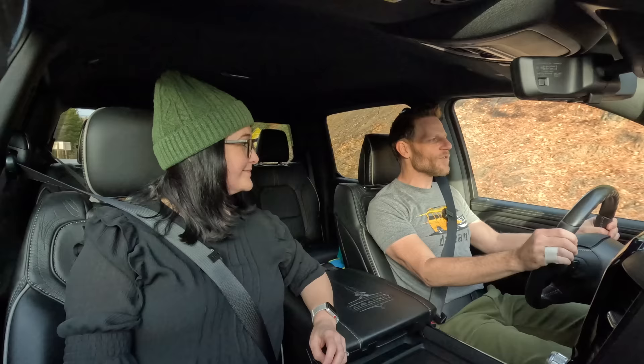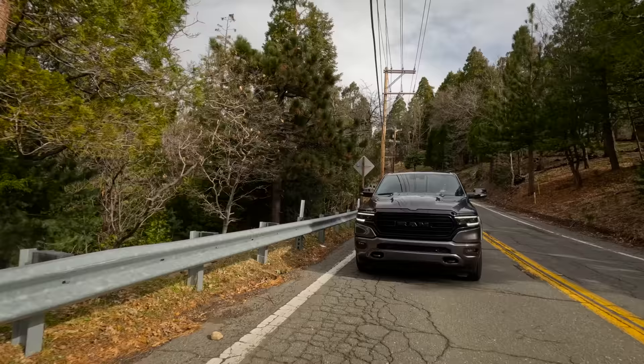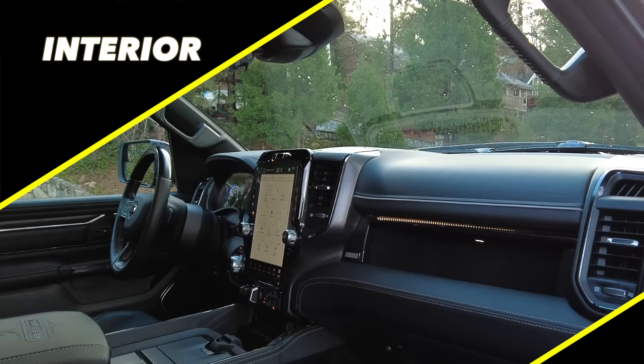The fifth generation Ram 1500 was introduced in 2019. The one we're driving is a 2022 model because that's what was in the press fleet, but it's essentially identical to the 2023 model. There are a few light changes for 2023, mostly trim stuff. We'll talk more about that in a little bit, but let's begin with interior.